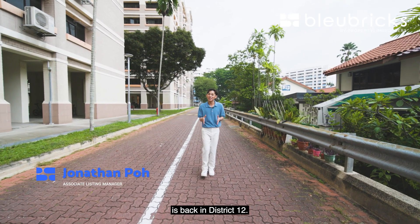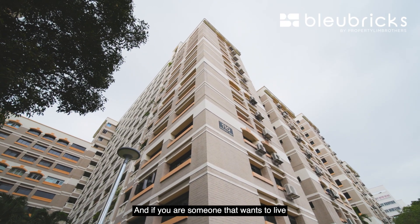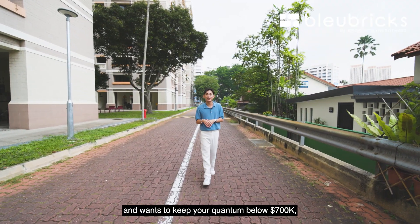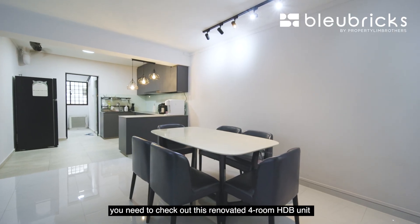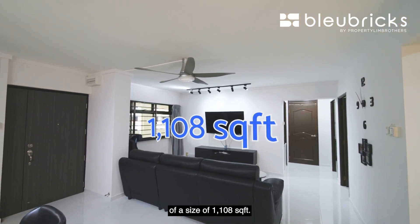Blue Bricks by Property Lim Brothers is back in District 12 today. We are at Wanpo Gardens and if you are someone that wants to live within the city fringe area and wants to keep your quantum below $700,000, you need to check out this renovated 4-room HDB unit of a size of 1,108 sq ft. Let's go check this out.